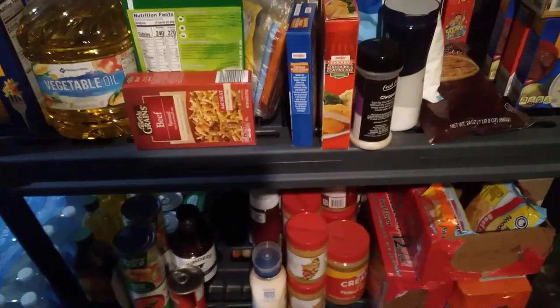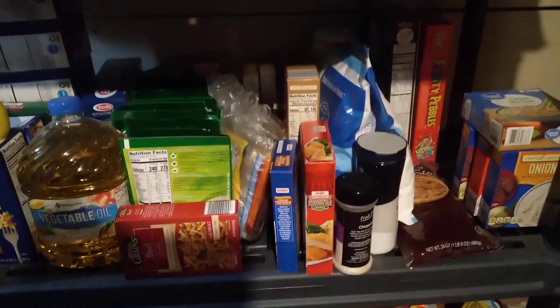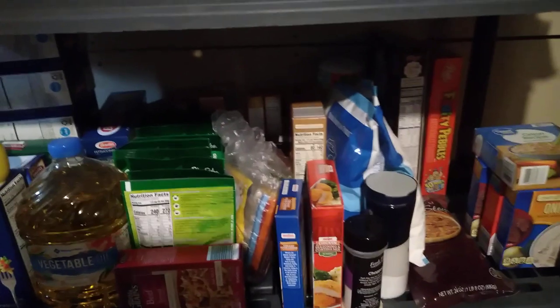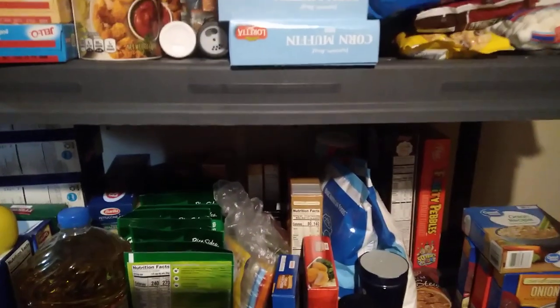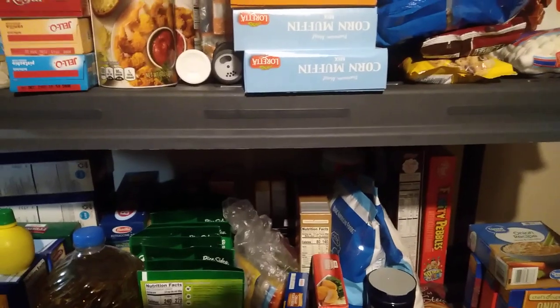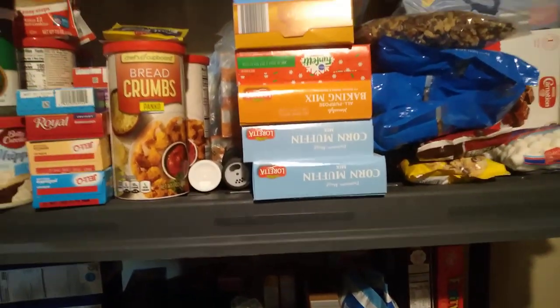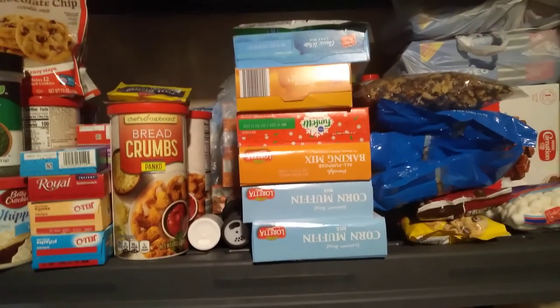Hey everybody, this is Bitchin and Prayin. I don't usually let people into my pantry, so this feels special. I wanted to show you a little bit of what I have left in my prepper pantry. I just went through and moved things forward that need to be used. We'll start at the top.